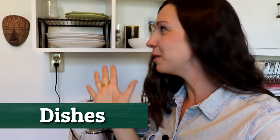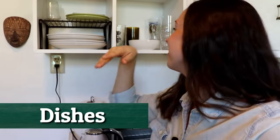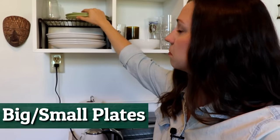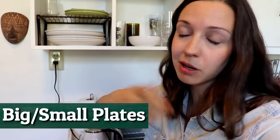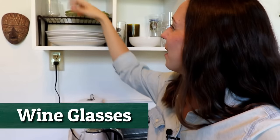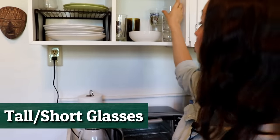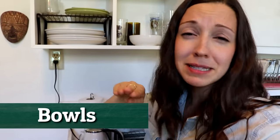Here we have our dishes. It's a little bit awkward to show you with the camera, but we have big plates and little plates. You might come across specific words for different sizes of plates, but in reality we just say big plates and little plates. We have some wine glasses, some regular glasses, tall glasses, short glasses, and bowls. A lot of people have different sizes of bowls, but we keep it simple.